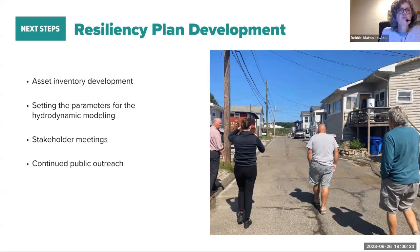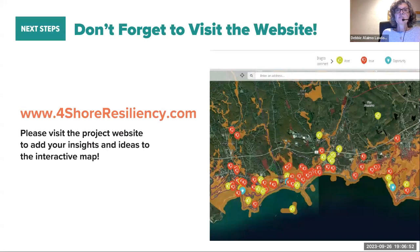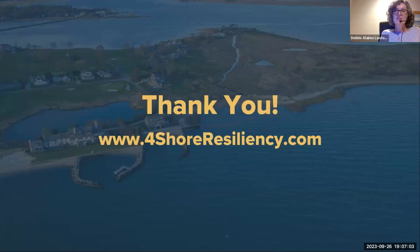Specific locations identified include Lobster Landing, Shore Road and Grove Way, Clinton Town Beach, Old Mail Trail, Pilots Point neighborhood, Chalker Beach, Cold Spring Marsh, stormwater runoff from US-1, and several other streets. These are the locations we go back out to do greater investigation on. Our next steps are asset inventory development, setting the parameters for hydrodynamic modeling this week and next, and continued stakeholder outreach. Please visit the project website, add your information and insight — we welcome this input.